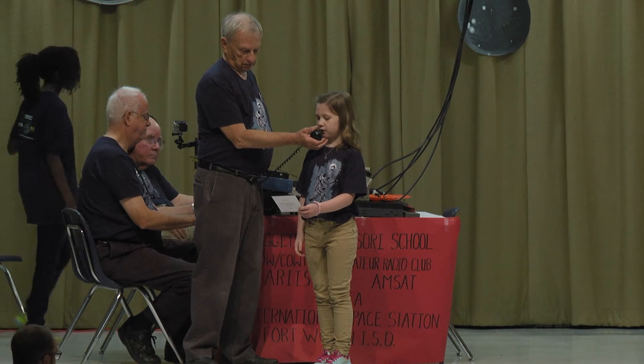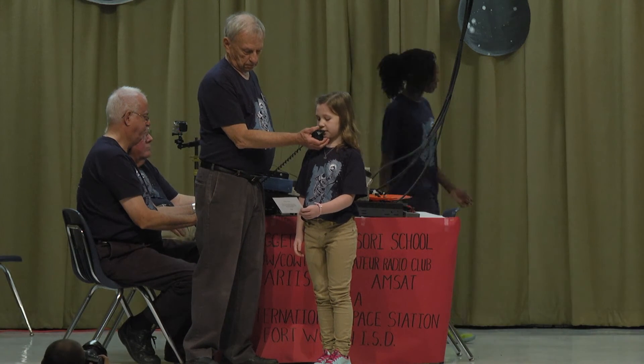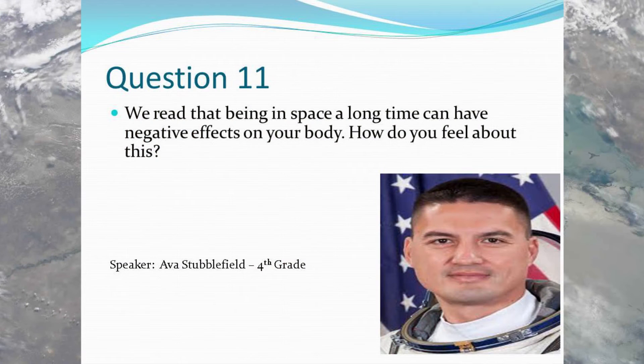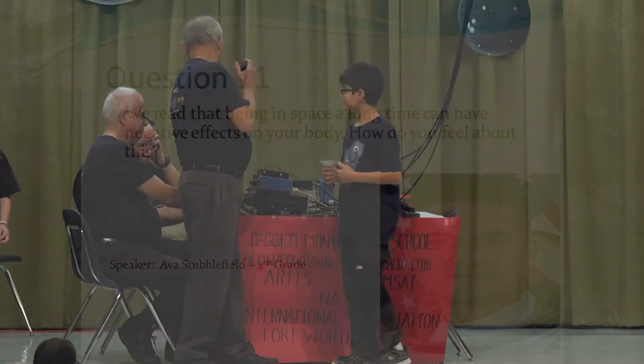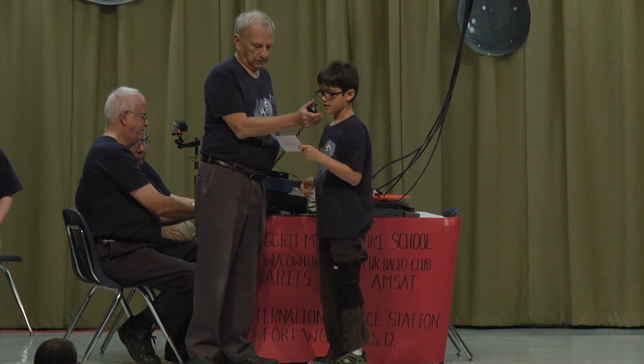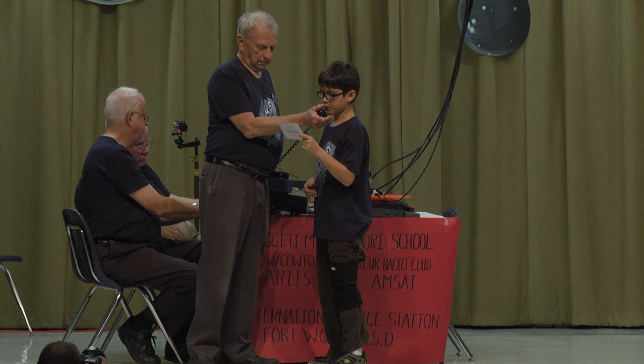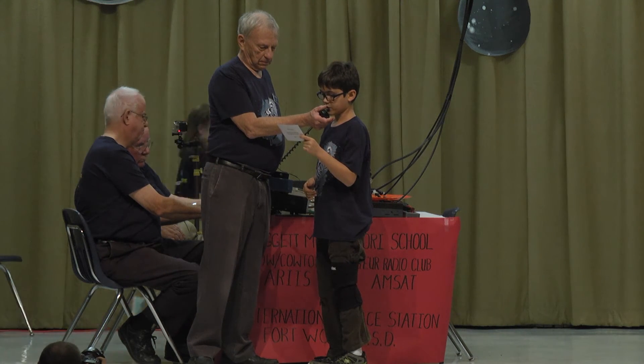Hi, this is Ava. We read that being in space a long time can have negative effects on your body. How do you feel about this? Over. We'll try one more. Hi, this is Ava. How does the ISS protect itself from radiation or debris in your orbital path? Over.